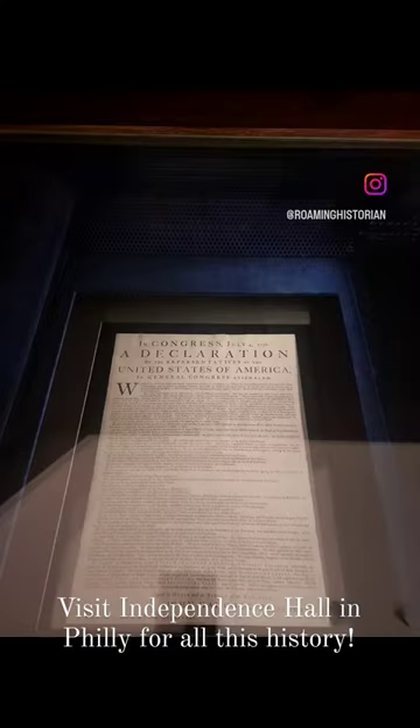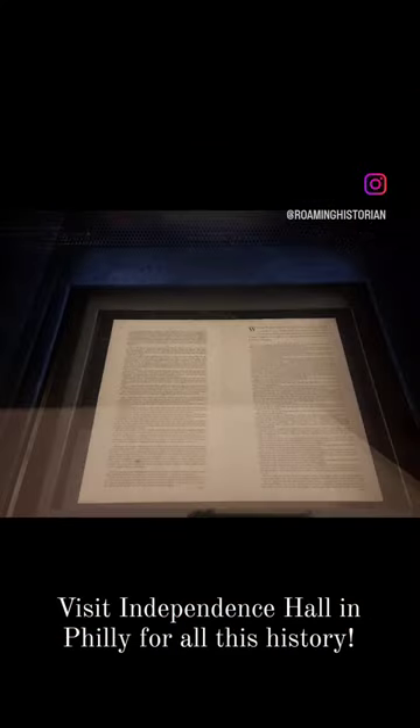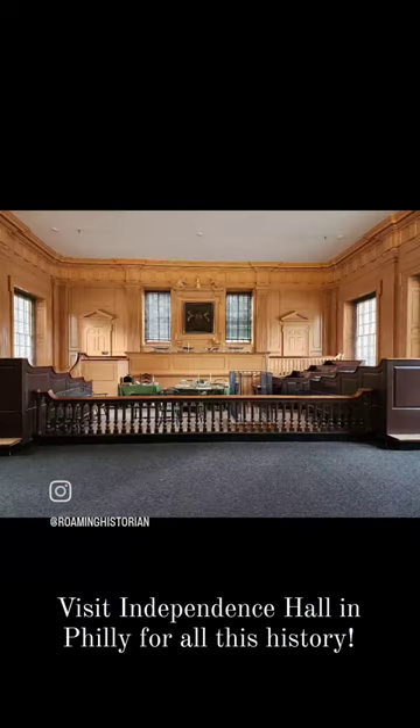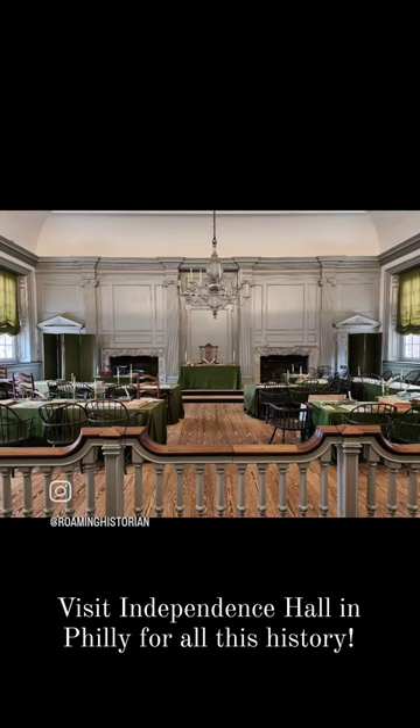Independence Hall in Philadelphia is awesome for history. You can see the original copies of the Declaration of Independence and the U.S. Constitution, and the places where both of those were signed in Assembly Hall.